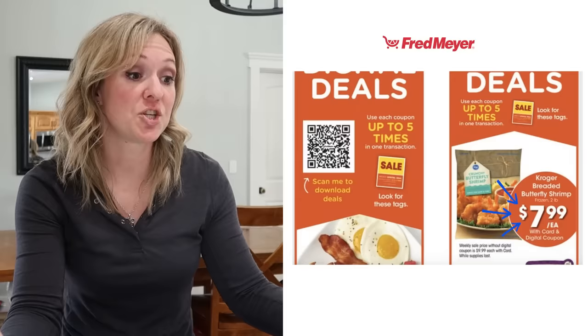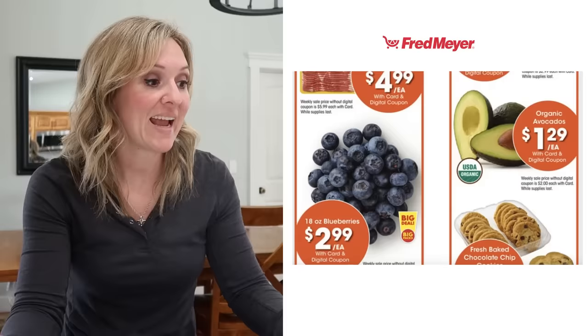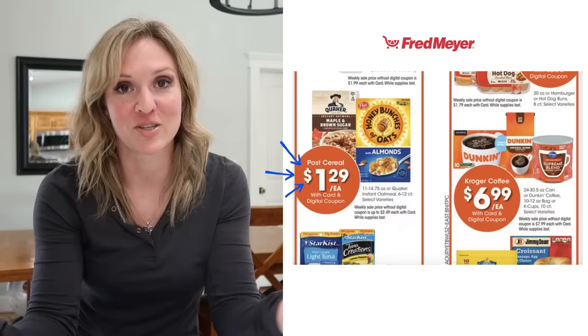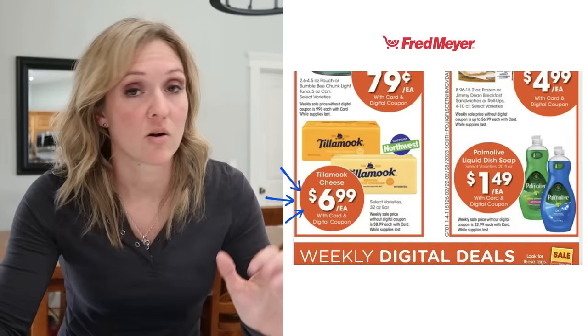Also at Kroger: two pounds of breaded butterfly shrimp for $8, which is $4 a pound already breaded — a great price. Blueberries, 18 ounces for $2.99 — a great time to stock up and freeze some. Post Honey Bunches of Oats cereal for $1.29 a box via a digital coupon on the app — super easy. And Tillamook cheese at $3.50 a pound. That took about four minutes to go through the first store's ad, so now I'll move on to the next store.